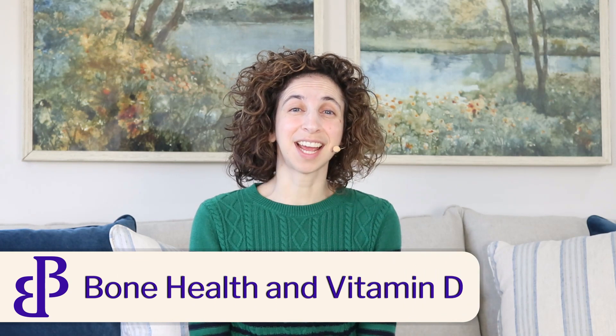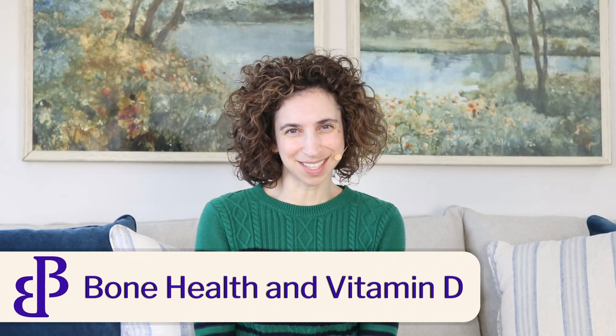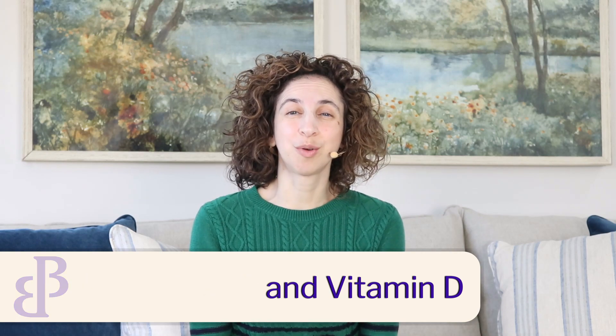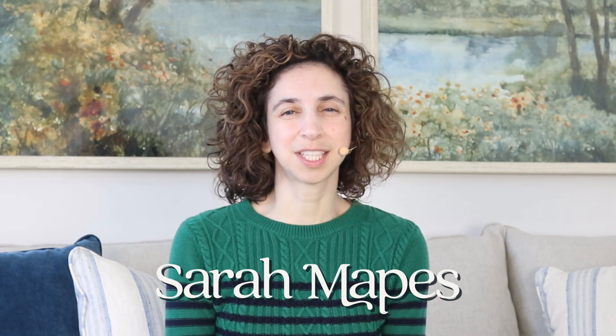Did you know that our bodies have to have vitamin D to properly absorb calcium? In this video we're going to talk about vitamin D and why it is so important for bone health. I'm Sarah, and I'm a 500-hour trained yoga instructor with additional training specific to yoga and osteoporosis, as well as being bone fit certified and a certified nutritional health coach. If you'd like to learn more about the programs I offer to help improve bone health, please see the link in the description.